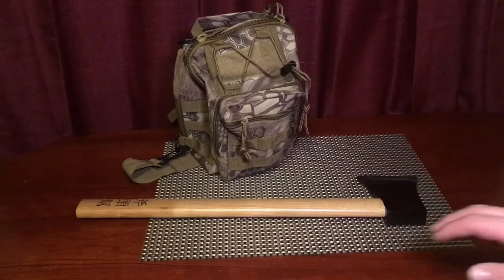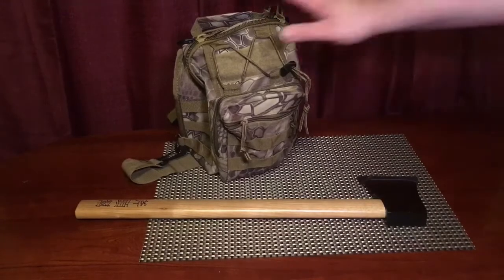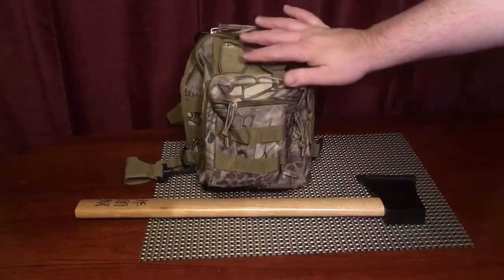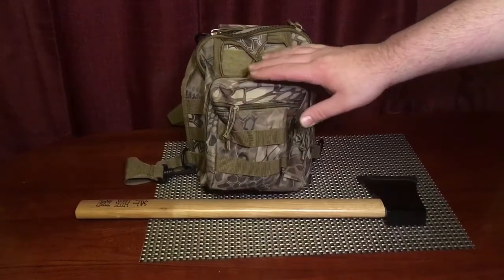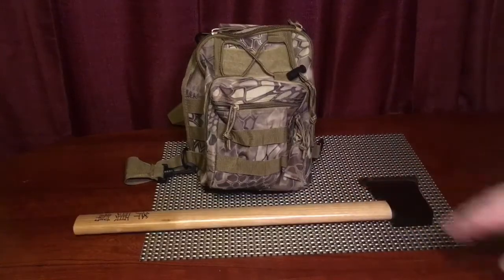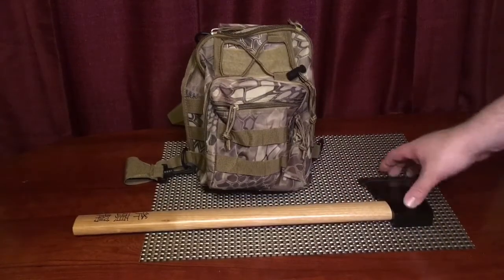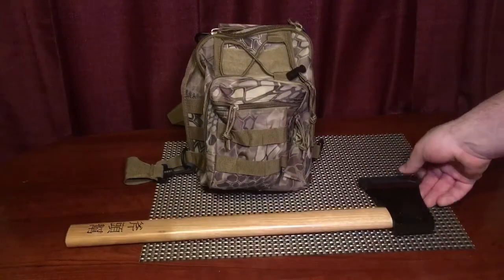Both these pieces of gear come in under $20 — anybody can afford them. This sling pack is definitely for a day hike or a small emergency bag, possibly even a kid's bag. This can be a workhorse if used properly. My idea is to bring this on the camping trip where we will experiment with a lot of new gear.